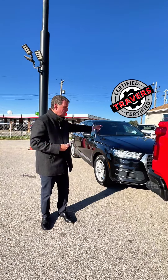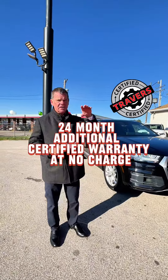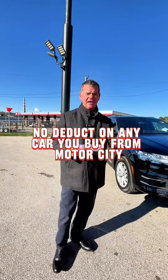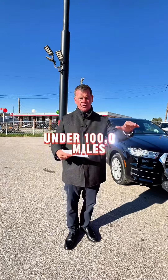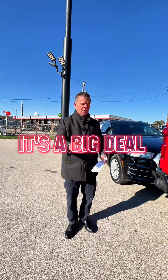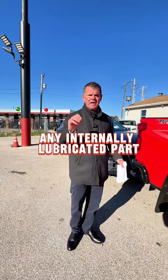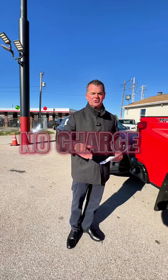100,000 mile, 24-month additional certified warranty at no charge — no deductible on any car you buy from Motor City under 100,000 miles. It's a big deal. Transmission, motor, drivetrain, water pump, any internally lubricated part — Travers certified, no charge.